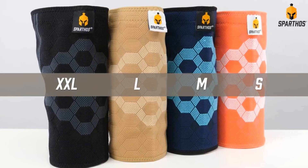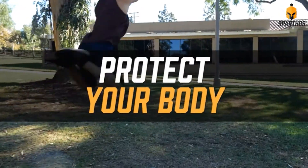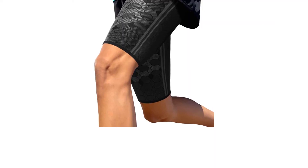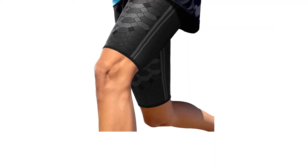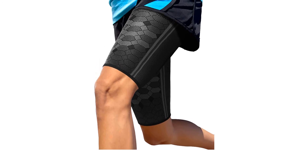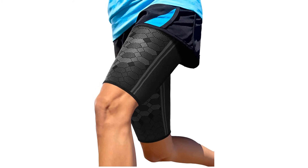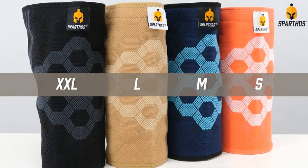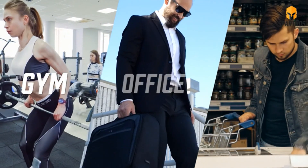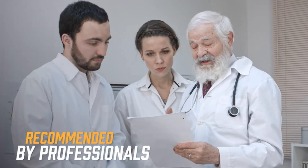Recommended by trainers and doctors, Sparthose thigh sleeves will provide relief from injuries around the thigh, hamstrings, quadriceps, and groin areas. Get through your day without pain and discomfort. Created for extra stability and support, the Sparthose thigh sleeve compresses the thigh, stimulating blood flow and delivering more oxygen — key factors of fast recovery. Tear through your workout without slowing down. Wear it at home, at work, or in the gym, during the day and night.